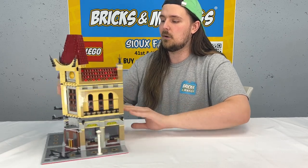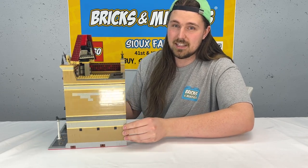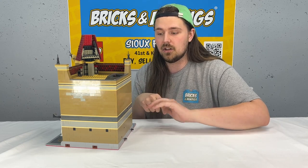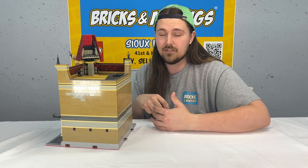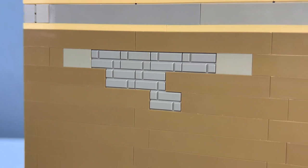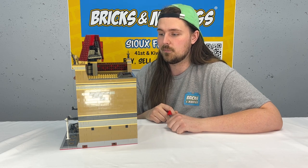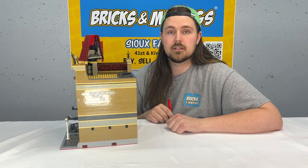I want to give you guys a shot of the back, because this is probably one of my favorite parts. Looking at the back of the building, there's not a lot of intrusive colors or weird things. If you wanted to, you could build an alleyway here on either side and it would look pretty natural. There are no odd colors, and I love that they even added a little bit of masonry brick texture to give that effect. It would look great in a modular city layout.